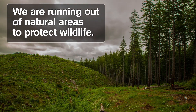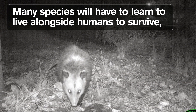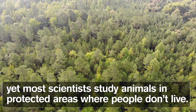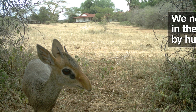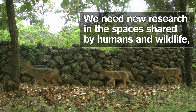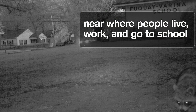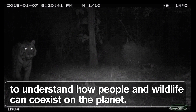We are running out of natural areas to protect wildlife. Many species will have to learn to live alongside humans to survive, and yet most scientists study animals in protected areas where people don't live. We need new research in the spaces shared by humans and wildlife, near where people live, work, and go to school to understand how people and wildlife can coexist on the planet.